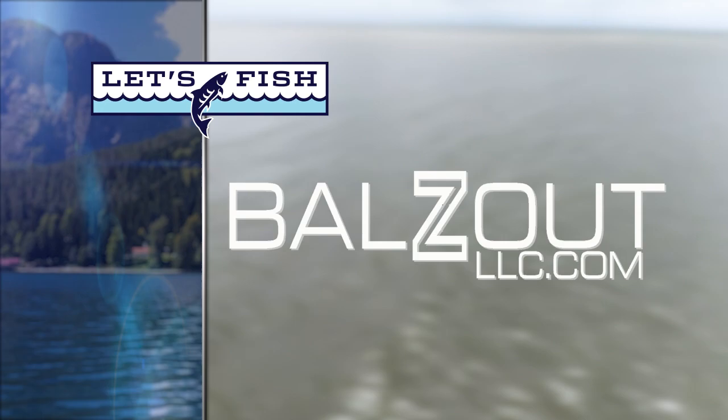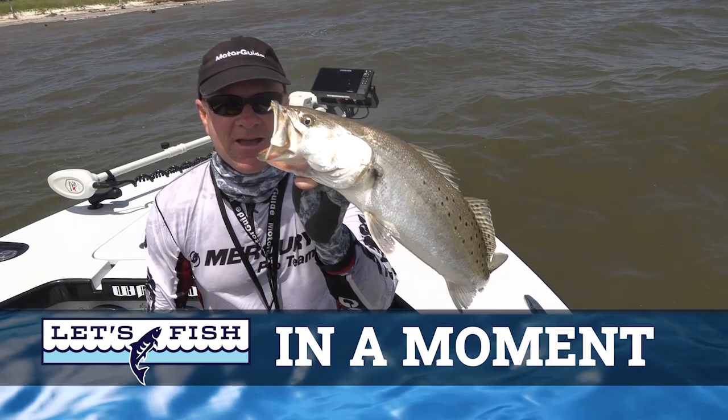We are battling it out today. That's a really good trout — look at that yellow mouth!